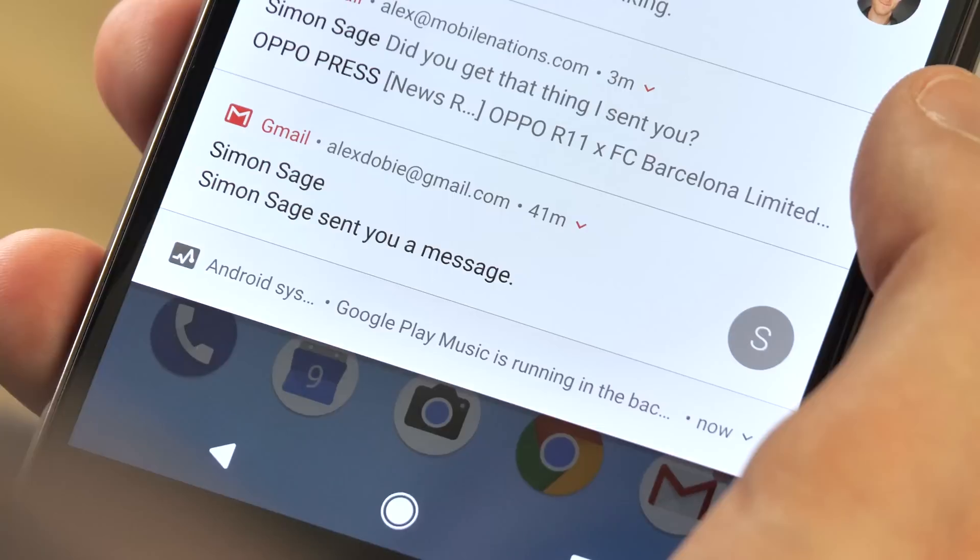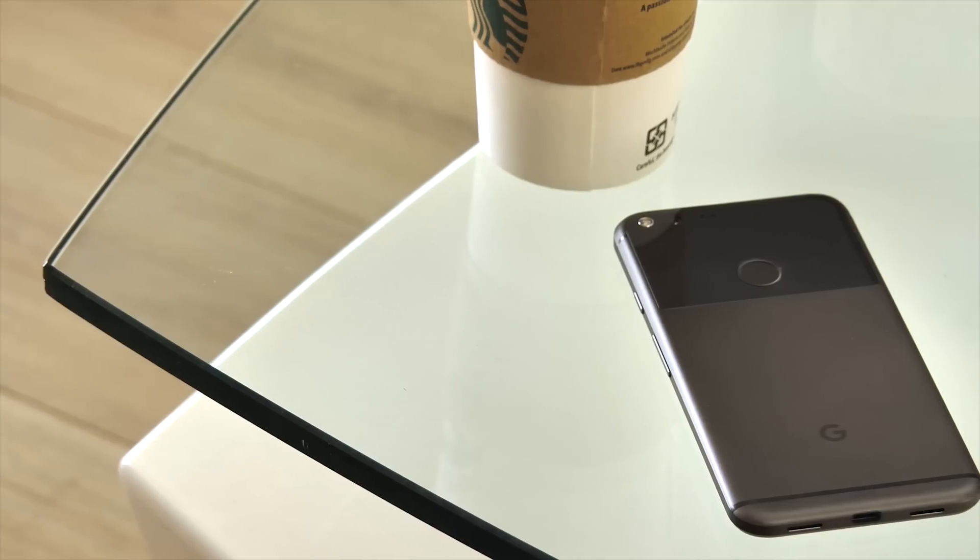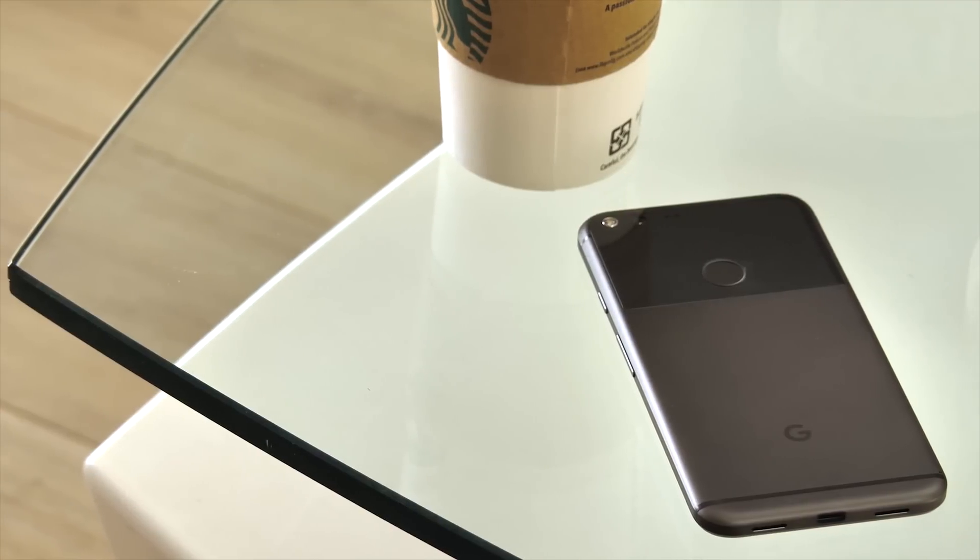And that's important because Android itself now shows you a persistent notification if apps are using power in the background. That's all part of Google tightening the screws on background apps in 8.0, which we'll get to a little bit later.